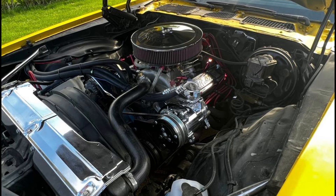There you have it — 11 classic project cars, each with its own story and potential. Which one would you take on as your next restoration project? Let us know in the comments below, and don't forget to like and subscribe for more classic car finds.